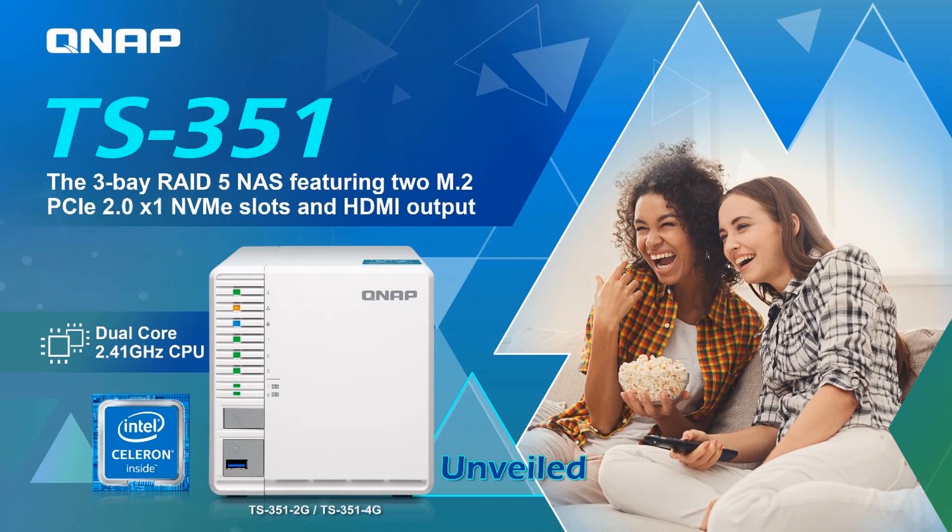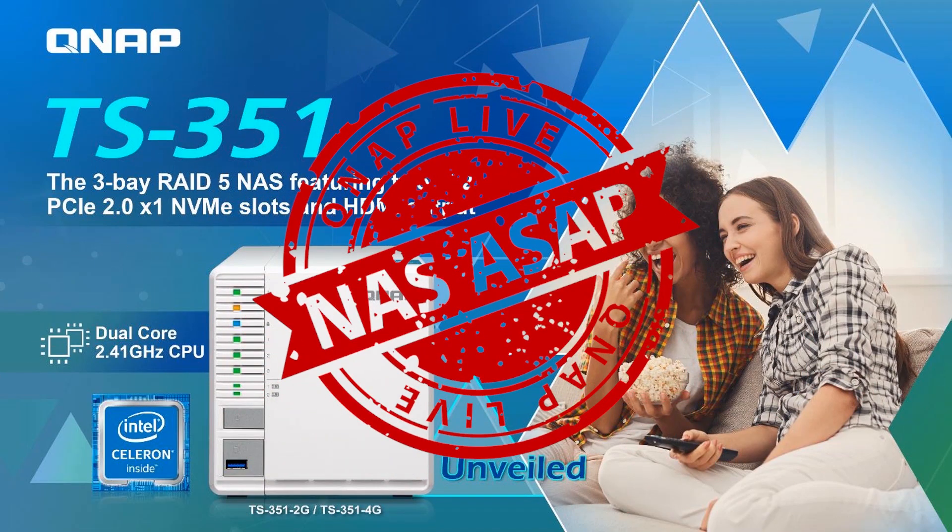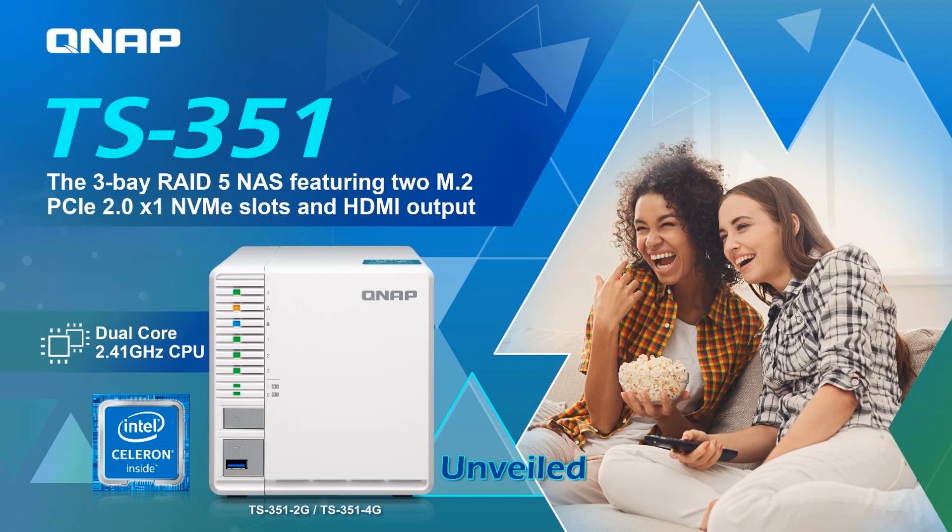Hello everyone, welcome to NAS ASAP. Today we're introducing a new QNAP NAS, the TS351. The TS351 is a cost-effective 3-bay RAID 5 NAS that features support for two M.2 PCIe SSDs, providing a combination of media center functionality with efficient auto-tiered storage.